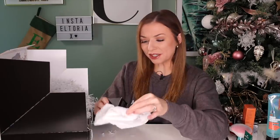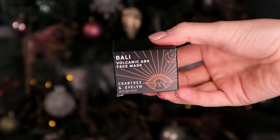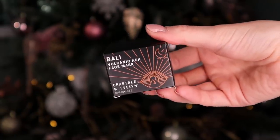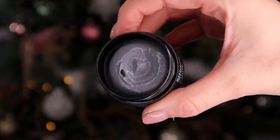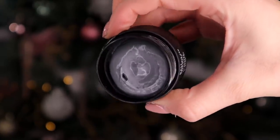Day number eight. This is a really great brand. This is by Crabtree and Evelyn and this is the Bali Volcanic Ash Face Mask. The ash is used for exfoliation whereas the charcoal inside is really good for detoxification. It is a creamy and very rich face mask but great for drawing out all those impurities. I don't think I've put volcanic ash on my face before — love it.